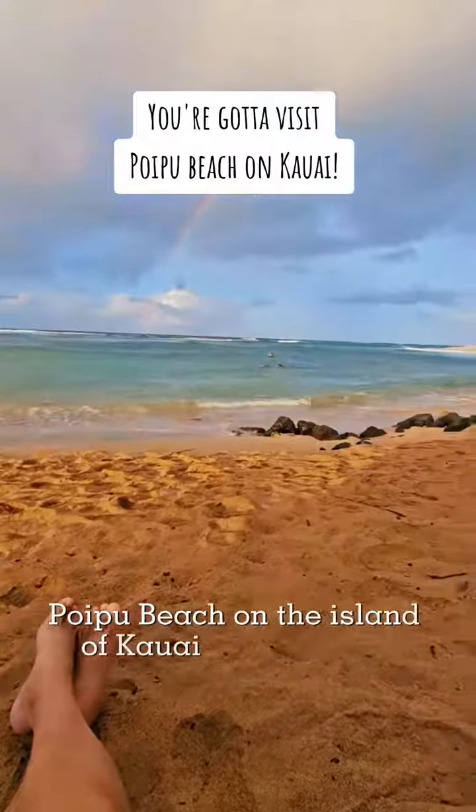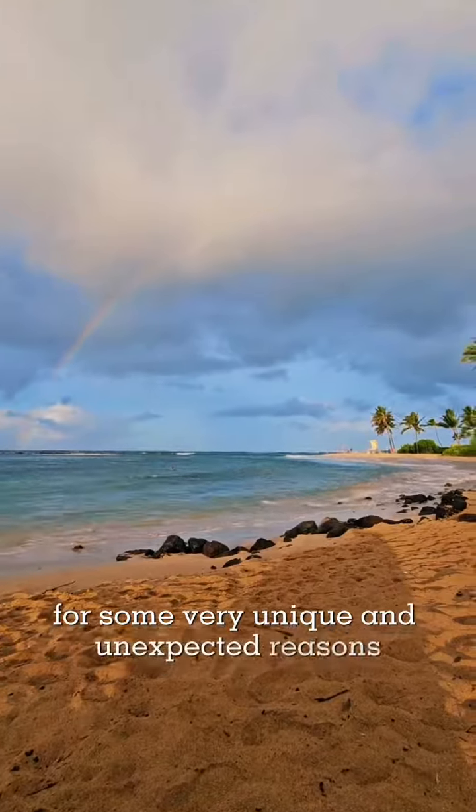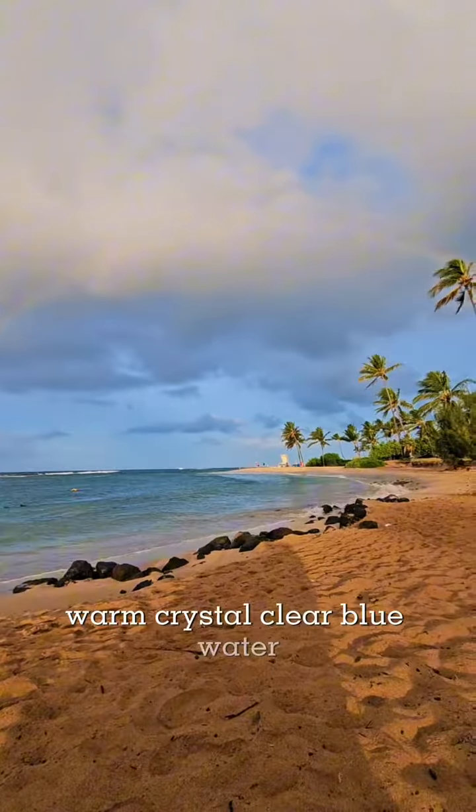Poipu Beach on the island of Kauai is a must-see for some very unique and unexpected reasons. Of course, because it's a Hawaiian island, you will definitely have the sunshine, warm crystal-clear blue water, and palm trees.